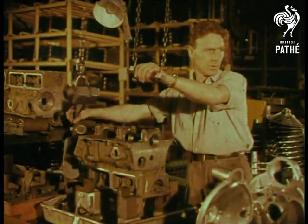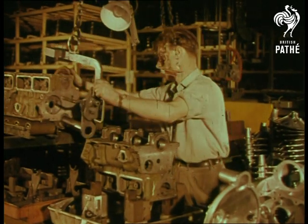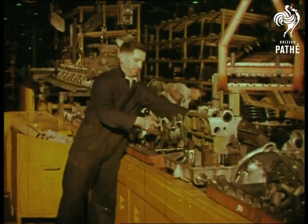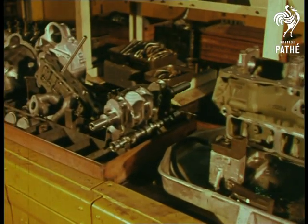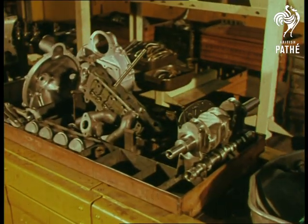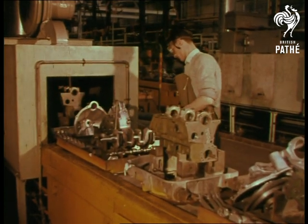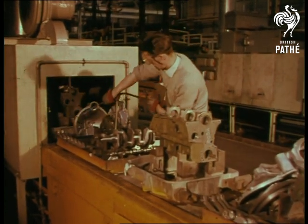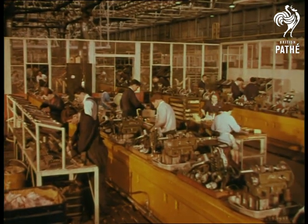The baby Austin moves into full production. It has passed all its tests with distinction. Now the public can find out for themselves. An engineering achievement is ready for production line assembly. And here's the secret of how the wonder car can be produced in such large numbers — the Austin production line organization itself, something unique.